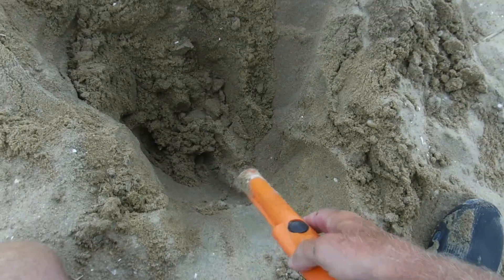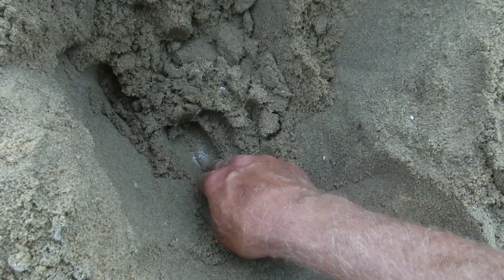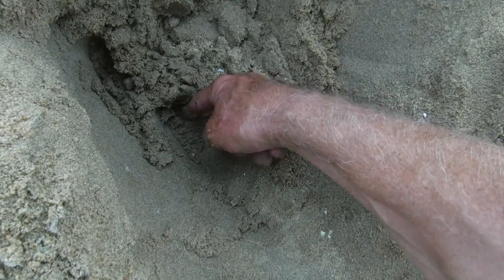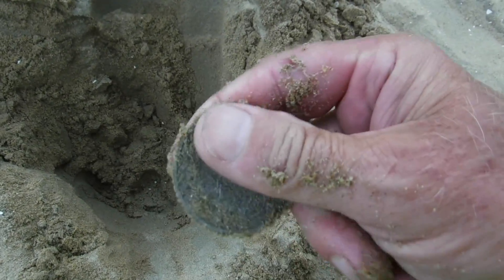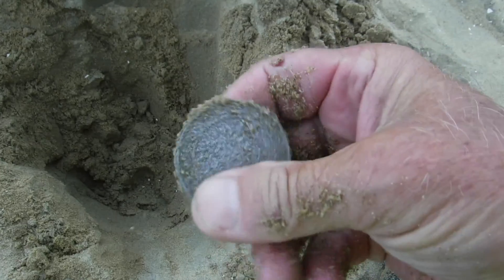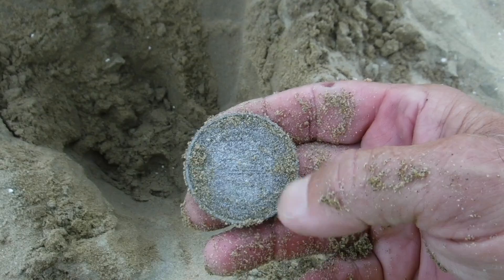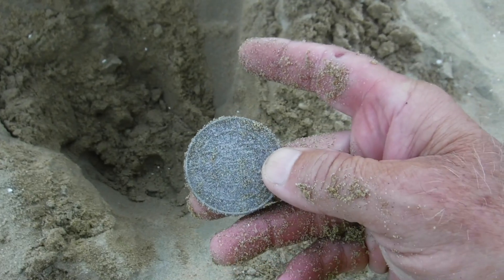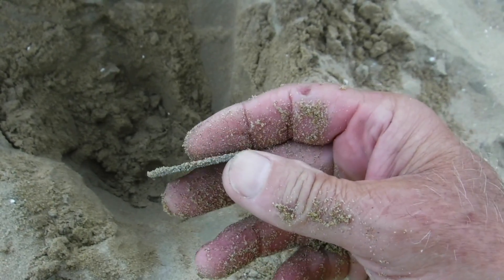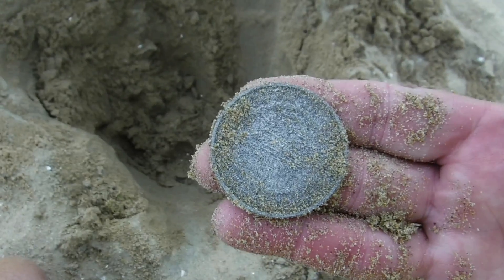We're nine inches down in the ground and I can see our target still buried — anybody know what that is? A Neptune token! Alright, we got one. Let me see if there's another one up here — sure enough, we got us a token! Pretty awesome. That thing is down deep. There's more even deeper but I can barely get a signal on it — it's at an angle so it's giving less of a signal. Anyway, we got a target and we got it. I like it!